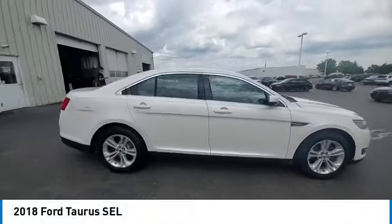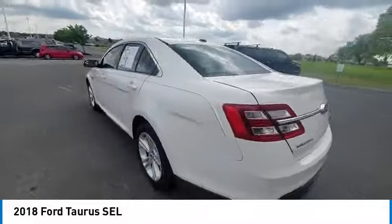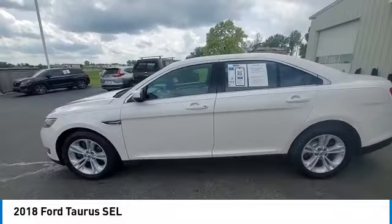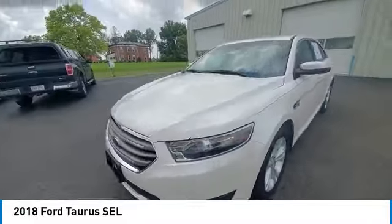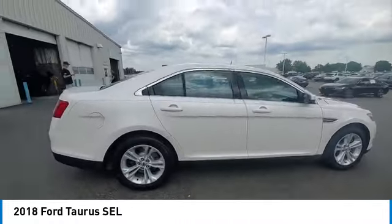We are pleased to show you the 2018 Taurus. This is it. Crafted by an obsessive engineering and design team, the Taurus was created to compete with some of the world's best. This vehicle has less than 65,000 miles.